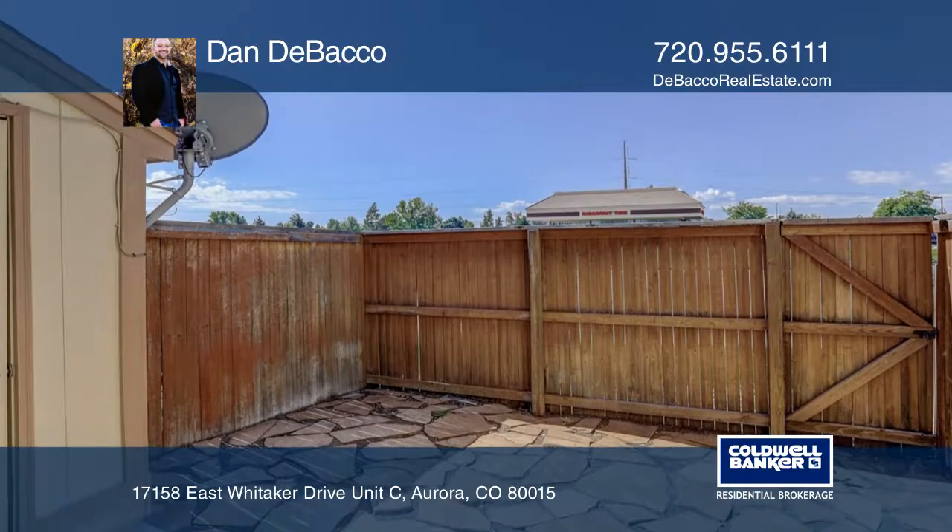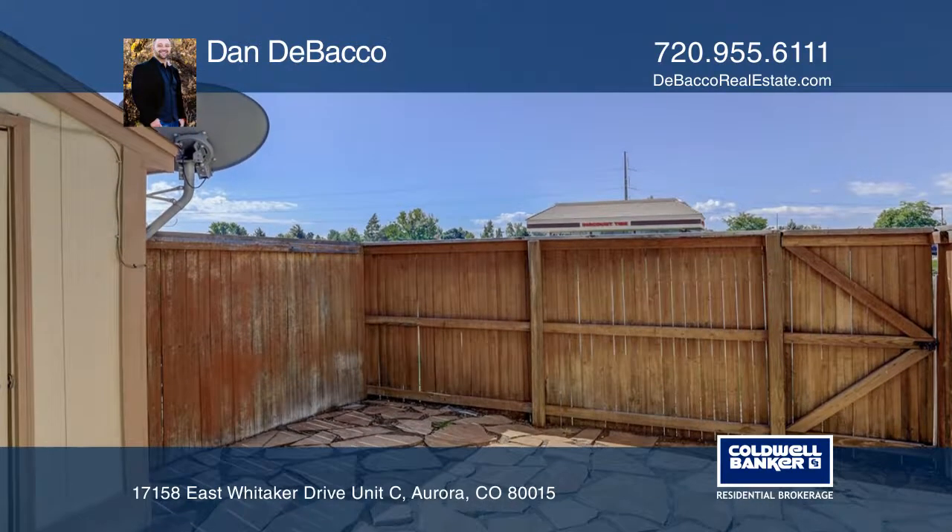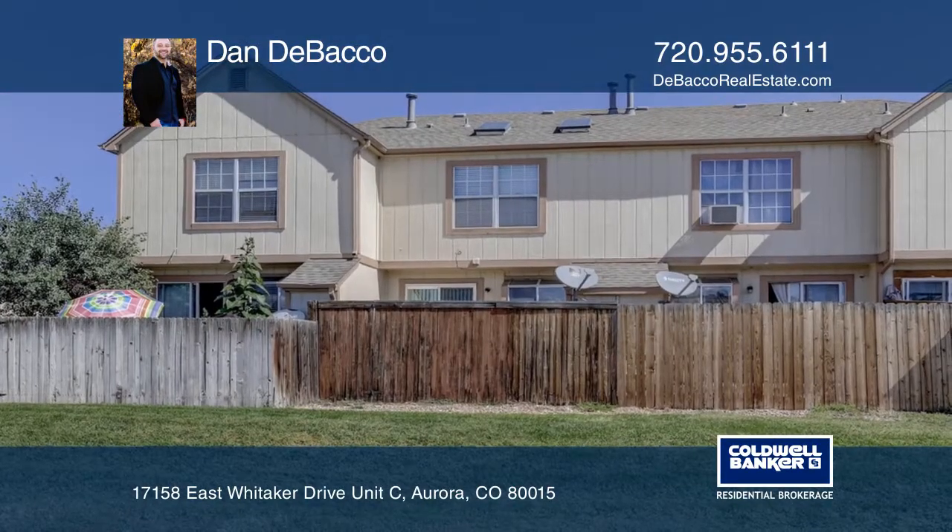Enjoy an abundance of natural light, vaulted bedroom ceilings, a breakfast bar, and an outdoor patio to relax in the great Colorado weather.